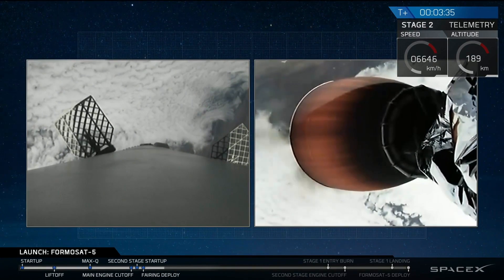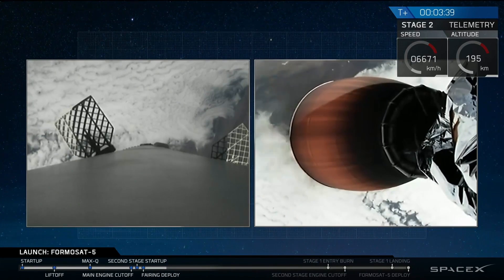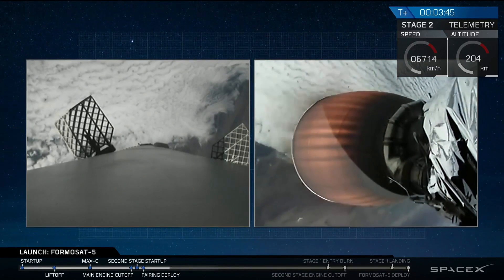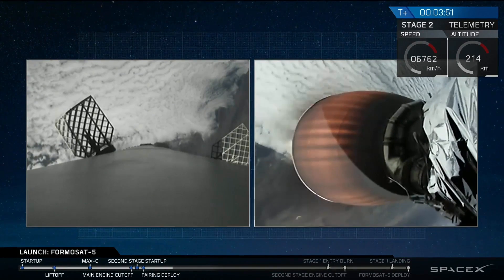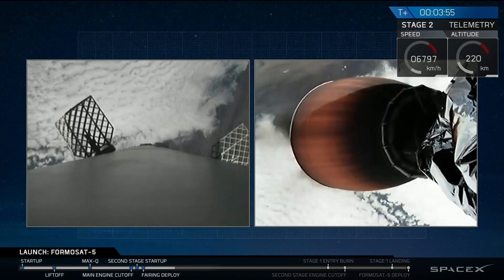In about five minutes, the first stage's entry burn is going to begin. That's where three of the Falcon 9 engines are going to reignite and slow down the first stage as it reenters Earth's atmosphere. If we don't slow down, it'll burn up on reentry, so we have to slow the vehicle down. That's going to be about a 39-second burn.